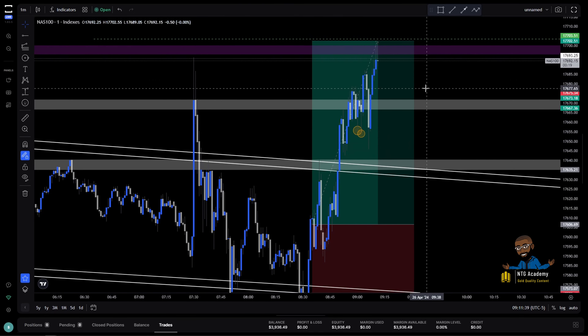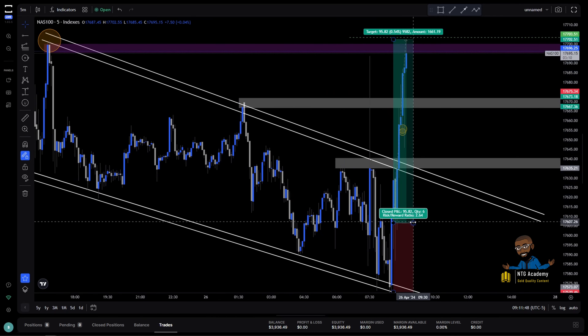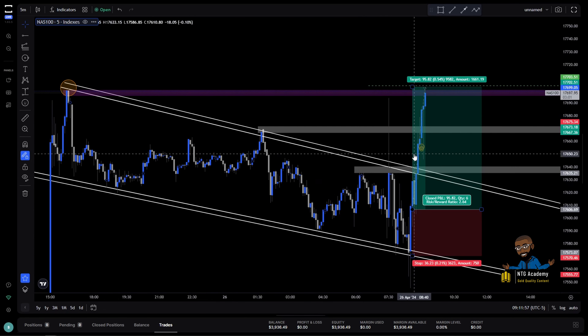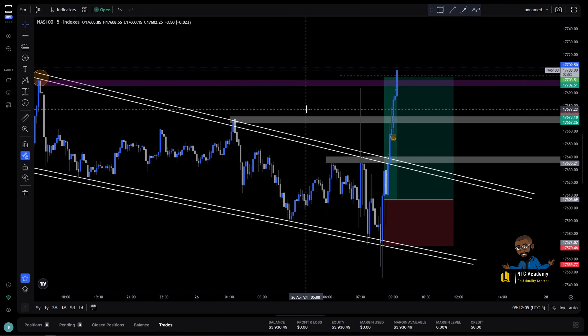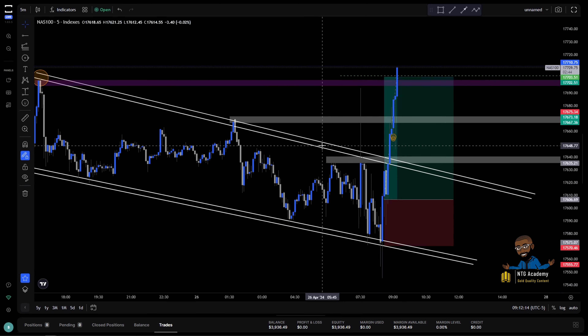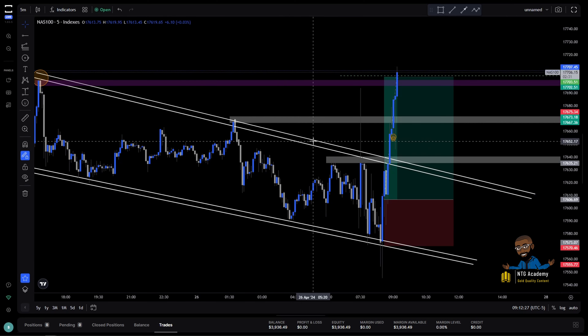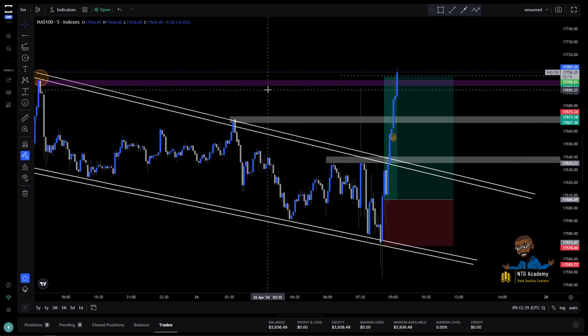That's going to be it for this trade, guys — the NAS trade for breakout slash pre-breakout trading. I do have my pre-breakout strategy on my YouTube channel, so if you're not familiar with it go check it out. I'll try to post a link in the description if I find it. I hope you guys enjoyed this. If you like this style of content — just sitting live trading with NTG — let me know what we should call these videos. 'Live Trading with NTG' — I like that, that'll be the title. Give this video a thumbs up, share, comment below, and I'll see you guys in the next one. Peace.